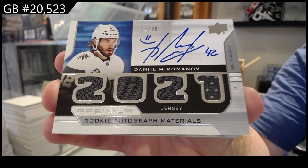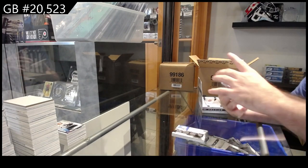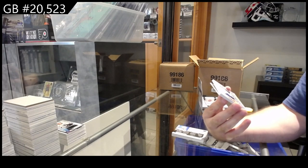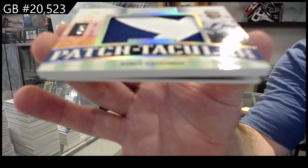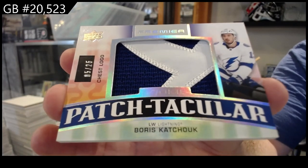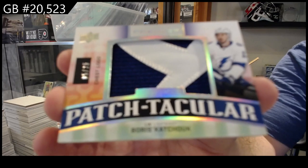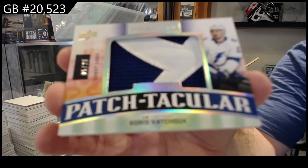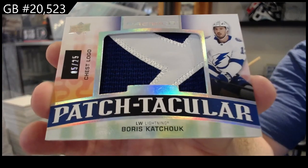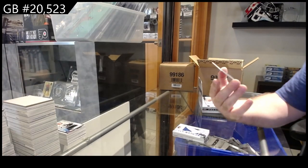What a pack. And we've got a chest logo patch-tacular — Kucherov — Tampa Bay Lightning patch-tacular Kucherov. And we've got a retro jersey to 300 of Bettcher-Shuttle.